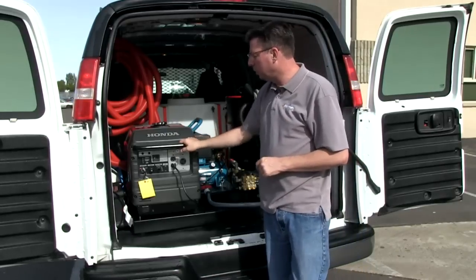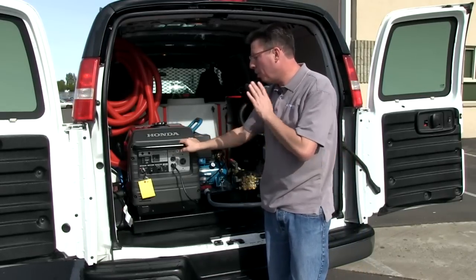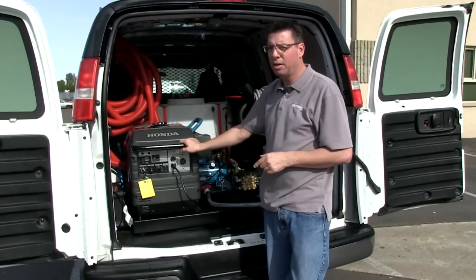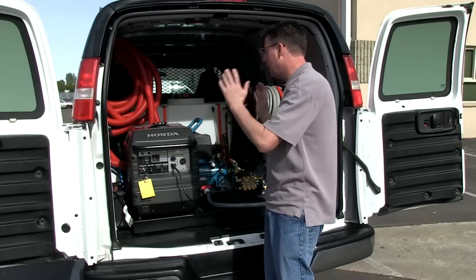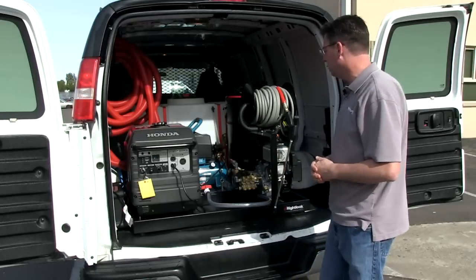And then you have your Honda super quiet 3000-watt generator. This is probably one of the most quiet generators on the market. It's very powerful — 3000 watts, it has a key start. This is the best of the best that we have in this unit.